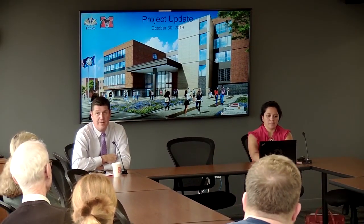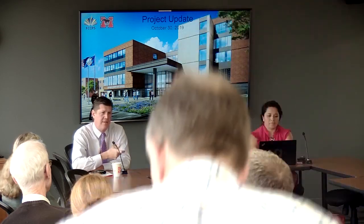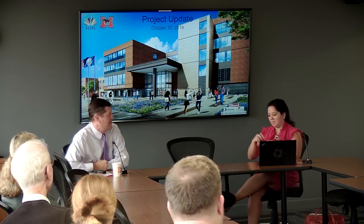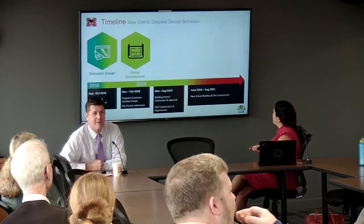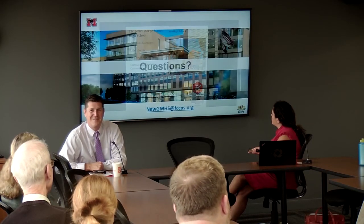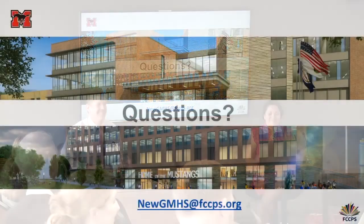I want to be honest and fair with your time — we said about an hour and we're right at an hour. I just want to say thank you all for being here and being part of the conversation. We hope to do this once a month, doing it some mornings and some afternoons to accommodate as many people as possible, in lieu of the Sunday series that had traditionally been in place. With that, we want to say thank you. If you have any other questions or concerns, please write to us at the email address shown — newgmhs@FCCPS.org — or just talk to us because we're here.